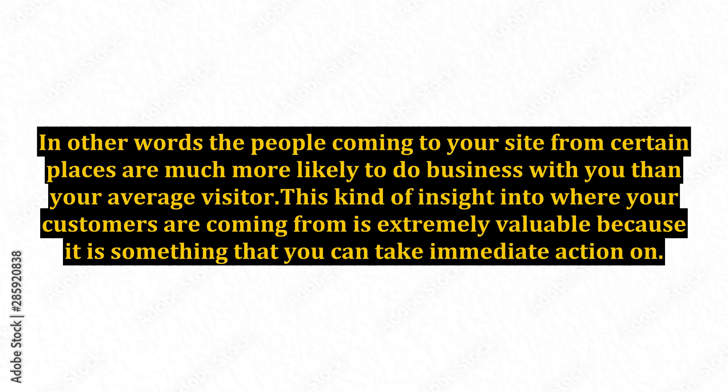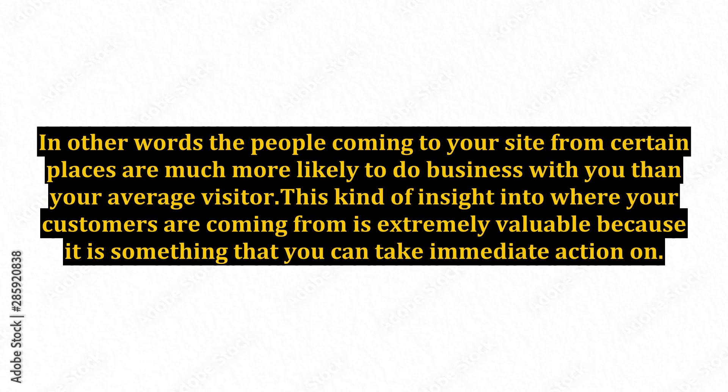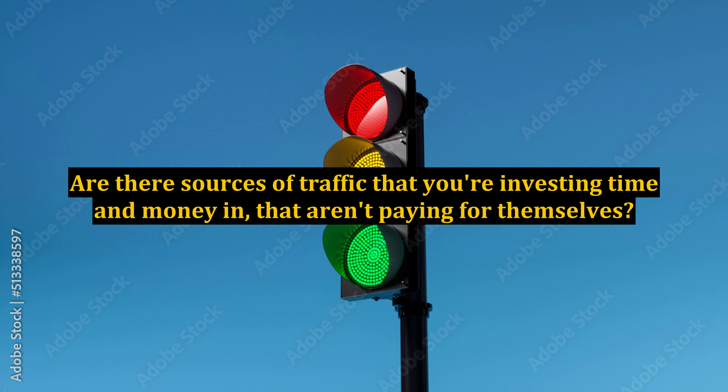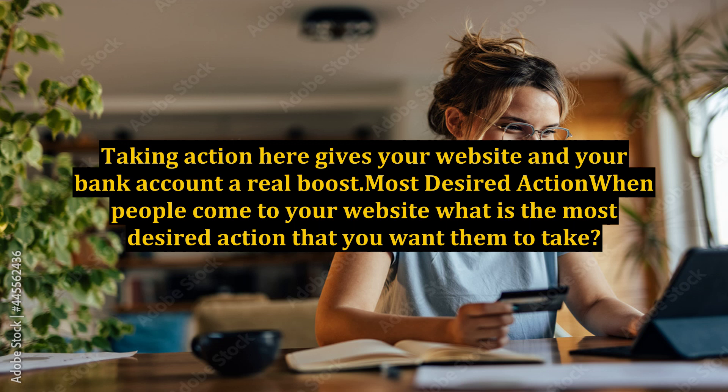When you think of it this way, you'll see very quickly that some of those referral partners — sources of traffic to your website — are much more valuable than others. The people coming to your site from certain places are much more likely to do business with you than your average visitor. This kind of insight is extremely valuable because it is something you can take immediate action on. Are there things you can do to increase traffic from your most valuable referral sources? Are there similar sources you can seek out? Are there sources you're investing time and money in that aren't paying for themselves? Taking action here gives your website and your bank account a real boost.